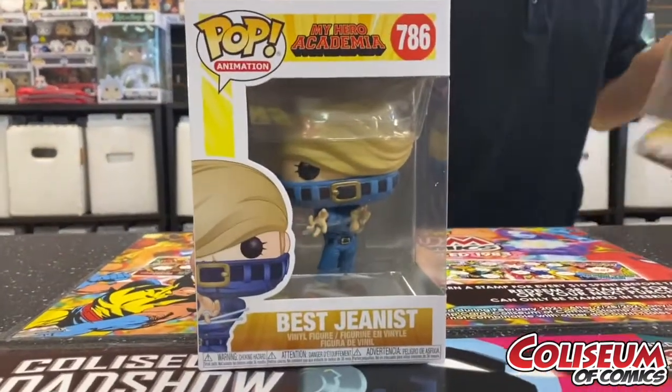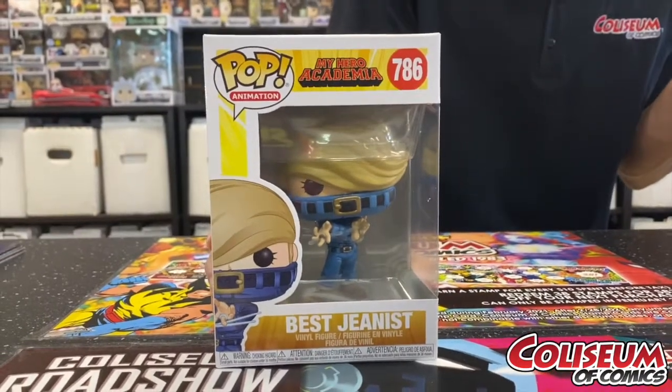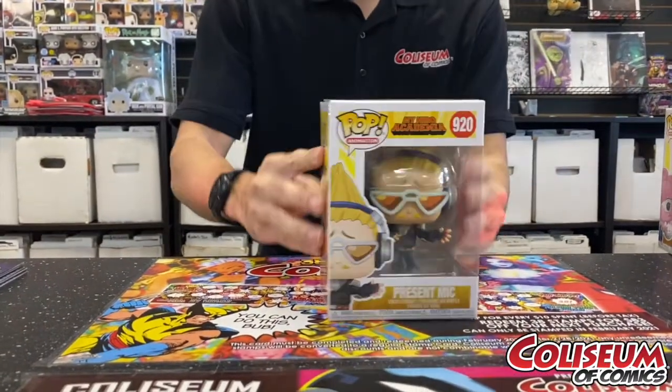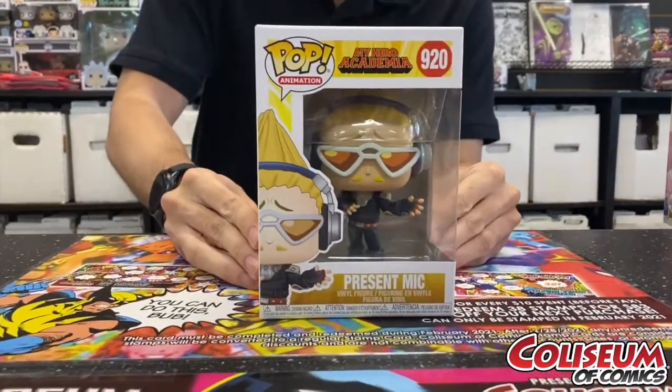First off, we got Best Genus, number four in the hero ranking — super cool guy, he controls fabric. Take a look, he's a beautiful looking pop. Next up we got Present Mic, he is one of the teachers at UA.